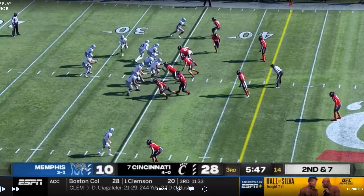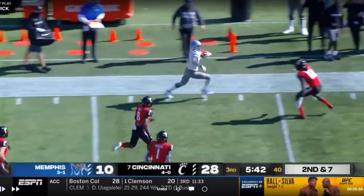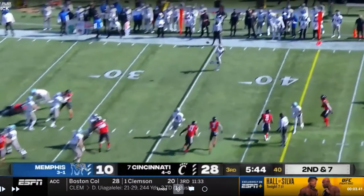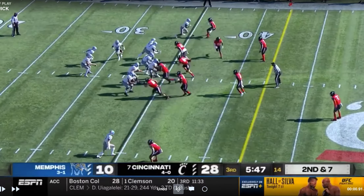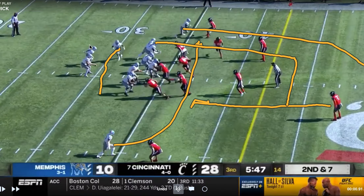Here's a little jet sweep play action. It looks to be a shallow cross off the jet sweep. You're getting the jet sweep action, and with that you hope to get some kind of safety rotation. You have him coming shallow, tight end running the dig, and it looks like a post outside over the top. If they're playing some type of man coverage you've also got your back coming out of the backfield making people fight through traffic. With the safety rotation you might get a shot to the post, but if you get man coverage or a blitz you can drop it off to your back in space and let him make a play.